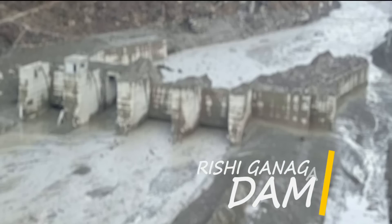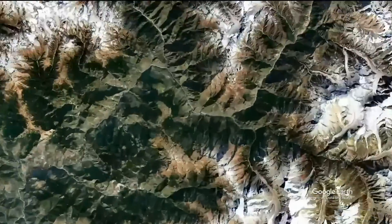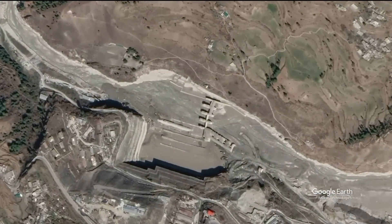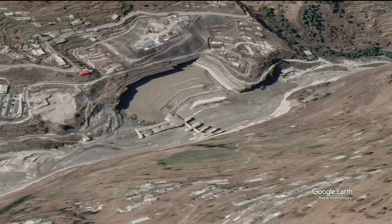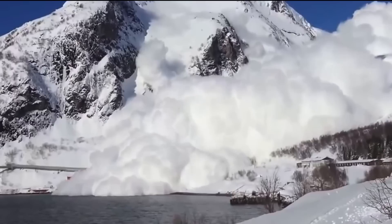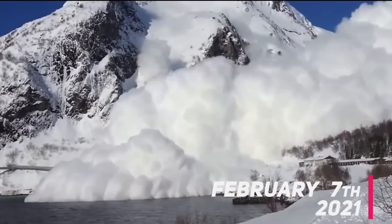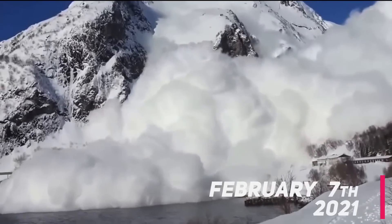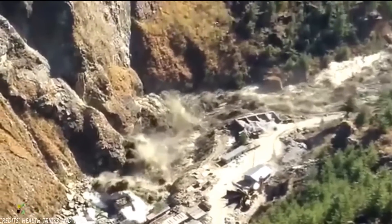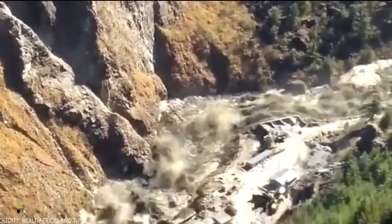Number 3: Rishiganga Dam. The Rishi Ganga Hydroelectric Project, or Dowliganga Dam, located in Chamoli district of Uttaranchal, utilizes the waters of the river Rishi Ganga to produce electricity. On February 7, 2021, an avalanche near Topavan in Uttarakhand damaged a part of the under-construction hydropower project in the region. The flash flood occurred in Rishi Ganga due to a glacier falling into it and exponentially increasing the volume of water.